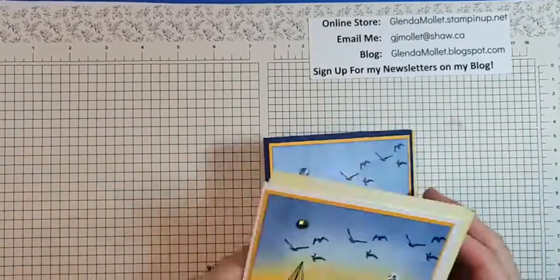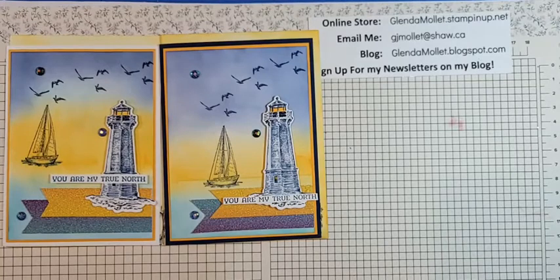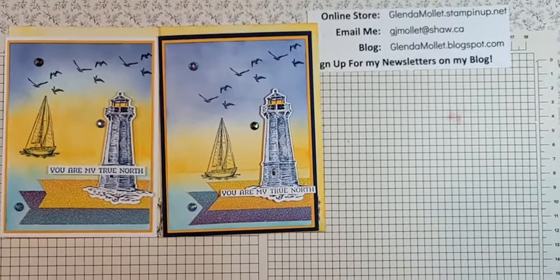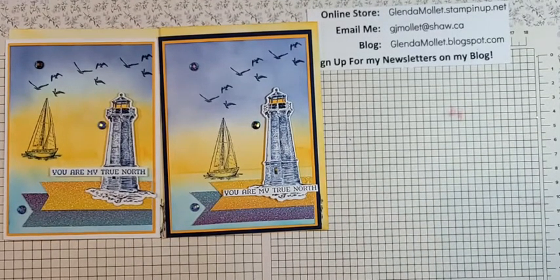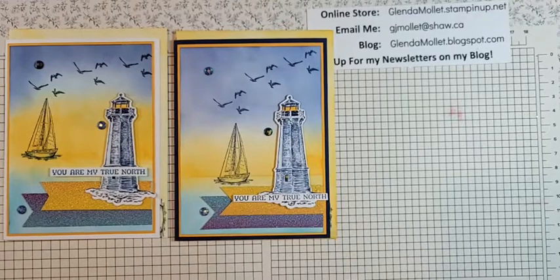Don't forget the retiring list comes out on Wednesday, and everything retiring will be while supplies last only. I did notice today they must have received whole truckloads — all the paper that was on back order is in, the penguin punch is in, and the deer punch is in. If you're at all inclined to get anything out of the mini catalog, make sure you do it early when the retiring list goes out because those things fly off the shelves fast.